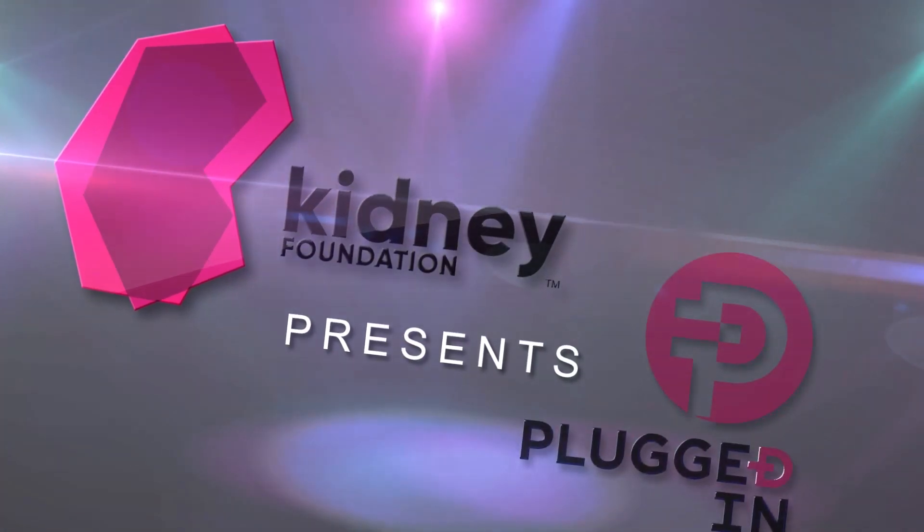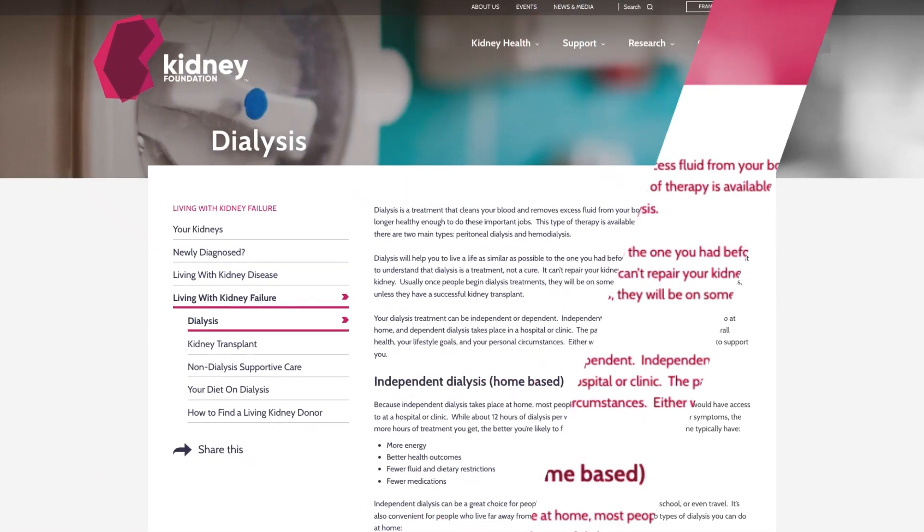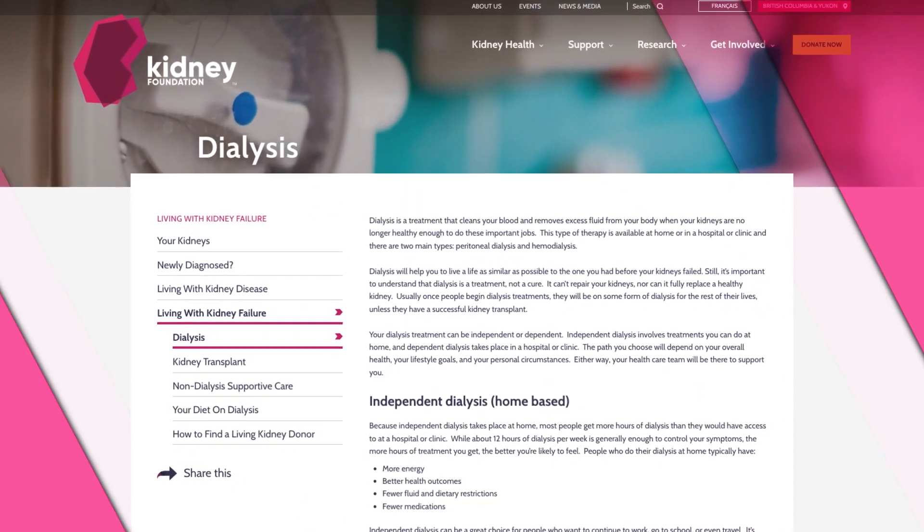Hi, and welcome to Kidney Plugged In. Joining us today is nephrologist Dr. Mary Ann Park, who's here to talk about and demystify peritoneal dialysis. So don't go anywhere, because you'll meet Dr. Park next, right here on Kidney Plugged In.